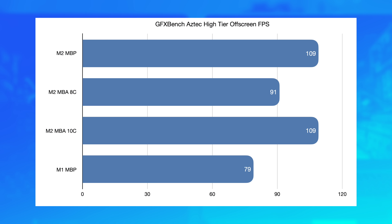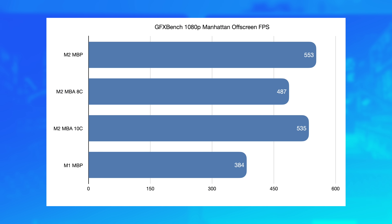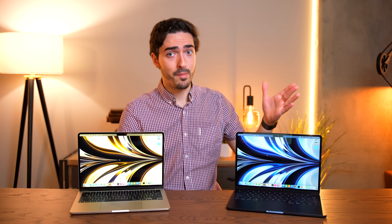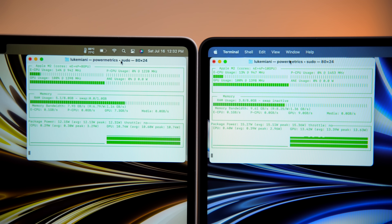But the scores in GFXBench were not the same at all. In fact, the MacBook Air with the 10-core GPU was scoring pretty much identical to the M2 MacBook Pro: 109 FPS in Aztec high-tier offscreen, 535 compared to 553 in Manhattan 1080p, and 923 compared to 933 in T-Rex. So that's a little bit weird — you're getting about the same performance as the MacBook Pro, but there's not really a difference in battery life despite the difference in GPU performance. And even more strangely, the command line tool showing GPU power usage revealed the base model is using 10 watts and the 10-core model is closer to 14. So those extra two GPU cores are drawing more power, as you would expect, but it doesn't really seem to be impacting battery life.